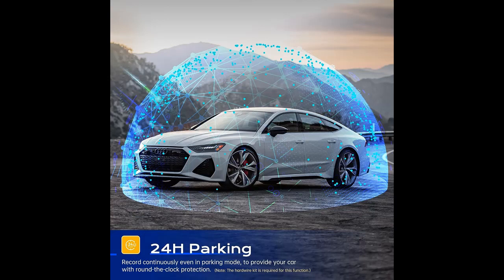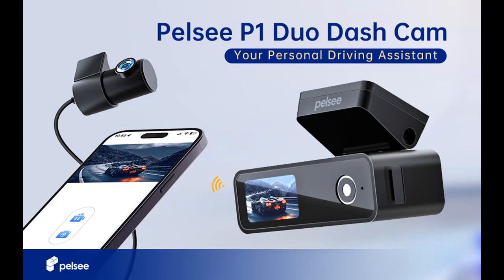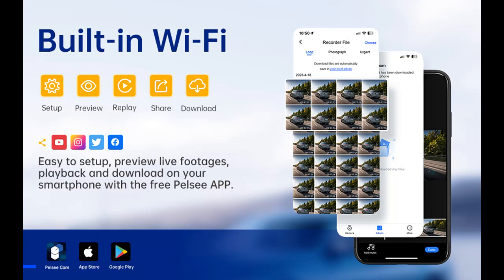Built-in Wi-Fi and app control: enjoy real-time preview of your video and easily share your travel moments with friends and family. With fast Wi-Fi and a dedicated Pell-C cam app, you can download, view, playback, and edit footage right from your smartphone. Connect easily and start recording.